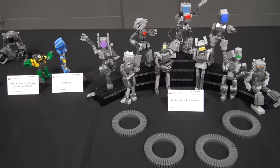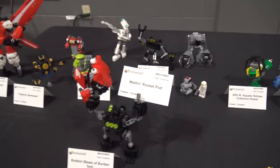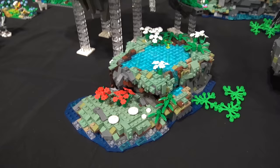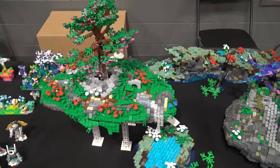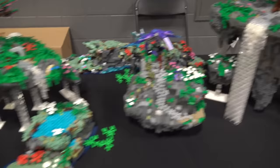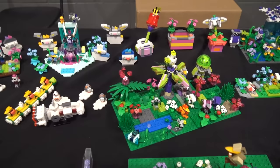Then we've got the Androids of Amusement — I like the one with her arms crossed, just like okay, no thanks. Some great little robot mech characters. Moving down the tables, we've got these floating rock pieces — floating islands — some of them with waterfalls running off, creating lots of beautiful scenery. I really like how well this is done. Floating islands is a really cool idea, and they've done a really nice job getting these things up above the table, using the waterfalls on the right as part of the structure that holds it up. Really nice looking.